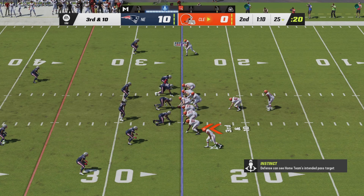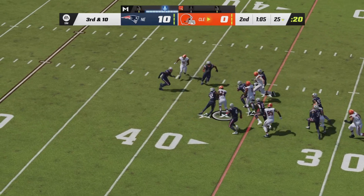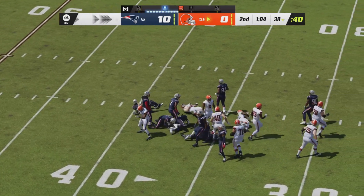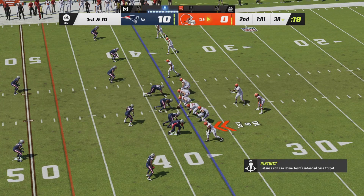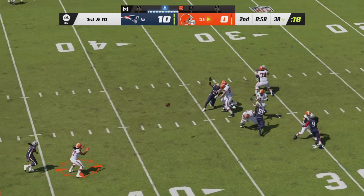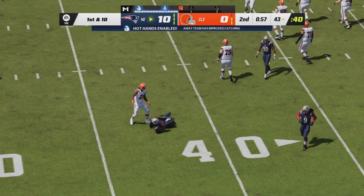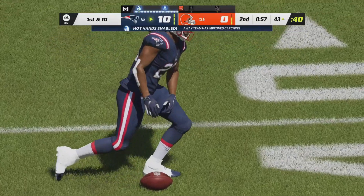Third down and ten — the Browns in the I-formation with Chubb in the backfield. A stretch to the left side, Chubb finding a hole, he's got a first down past the 35. A minute and one second left for the Browns. Three receivers right and one left for Brissette. He will take a shotgun snap, going to fire across the middle — intercepted! Intended for Kareem Hunt, that pass is picked off across the middle by Kyle Duggar.